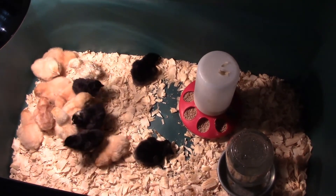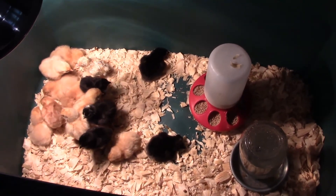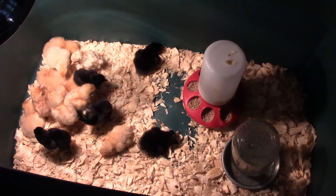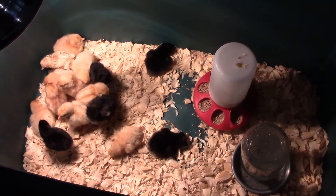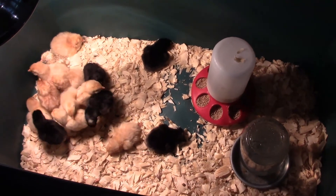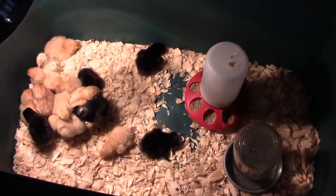We taught them to eat by dipping their beaks into the water and into the feed. They run around and fight like little kids sometimes, and then they get all tired and just lay down and take a nap for a long time.